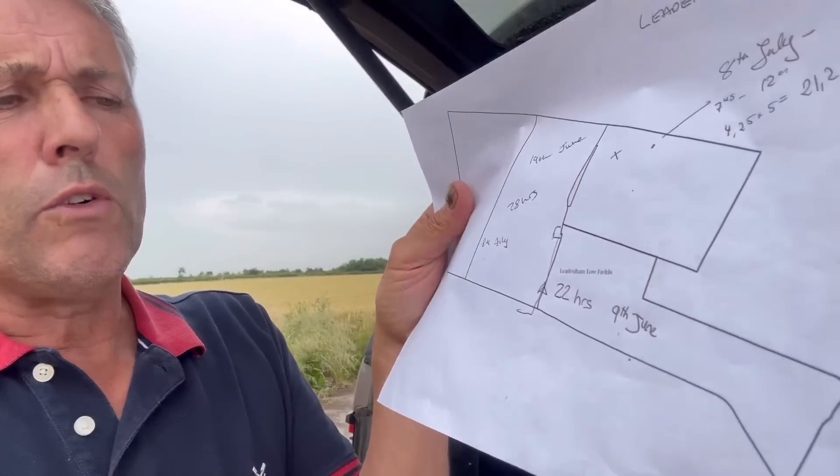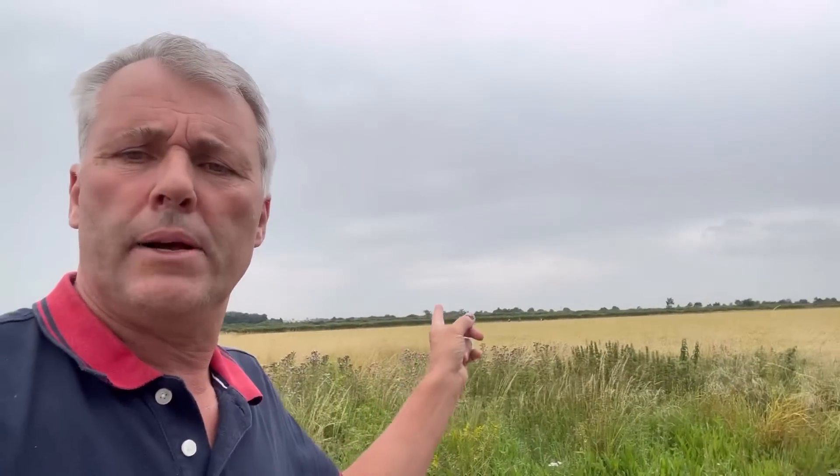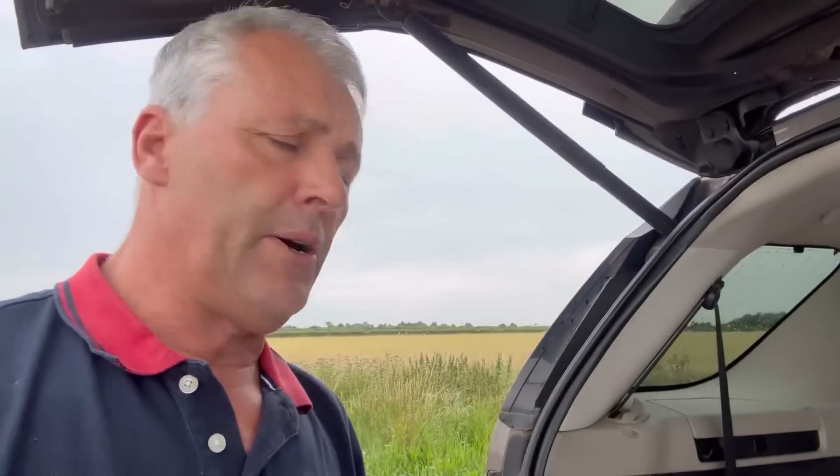I've got maps for every single block of land. You can see here - the 8th of July, this is where they are at the minute, just behind me there, finishing off this headland again. Every field has maps with all the times in, and we pay for the whole lot up front and then invoice the contract farms separately.